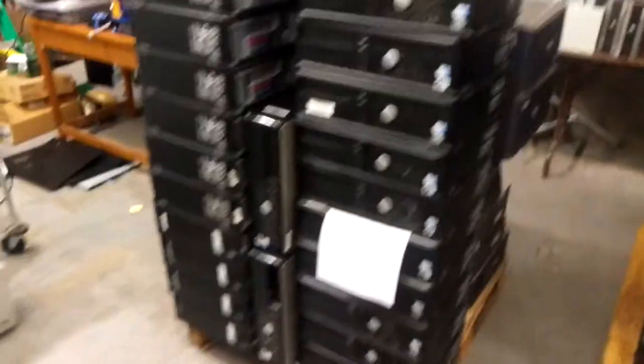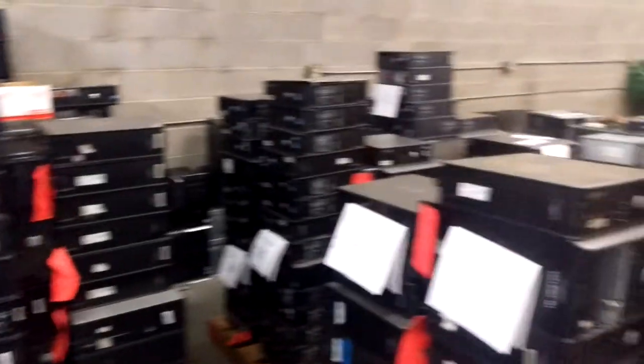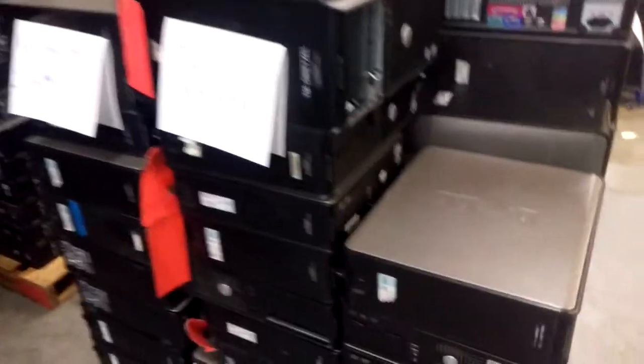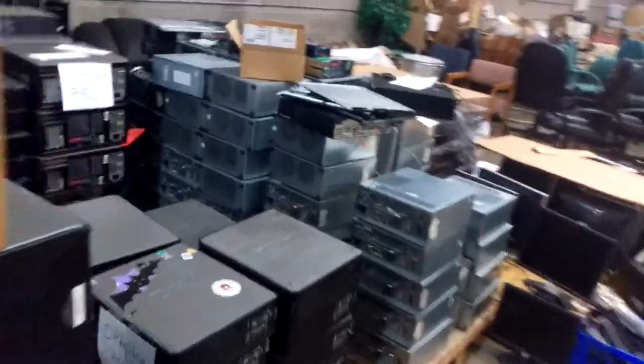Right here we have our Optiplex computers. We have about 280 of these Optiplex computers, all sorted by make and model — Optiplex 380, Optiplex 755, and they go on and on. Most of these all have Core 2 Duos or better. All the ones below Core 2 Duo have been scrapped.